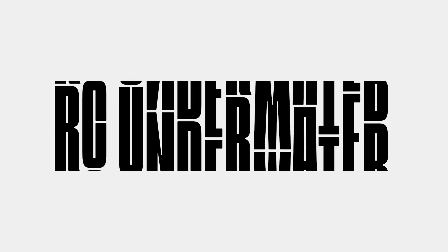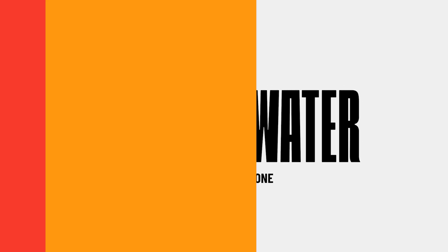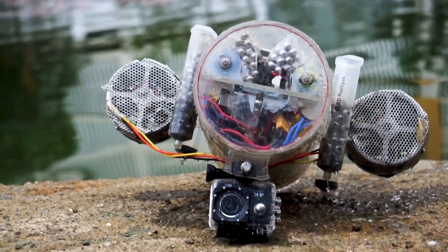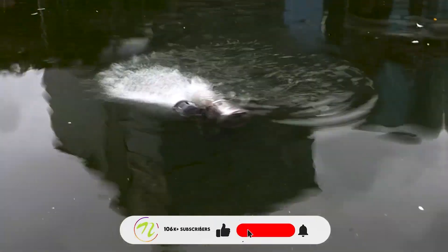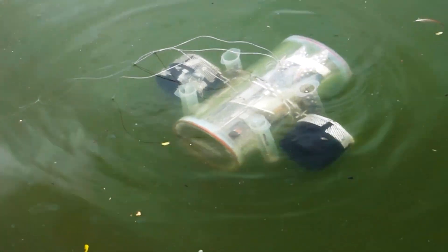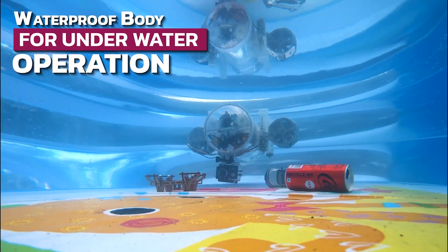Finally, at number 1 we have an RC underwater exploration drone. This drone features 360-degree control, live video streaming, and a rust-proof design. It has three motors that allow it to dive, turn, and record in real time. Technology and nautical adventure come together with a floating buoy system that transmits data via a Raspberry Pi.